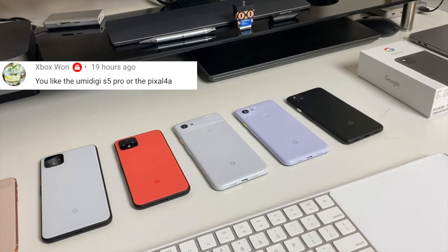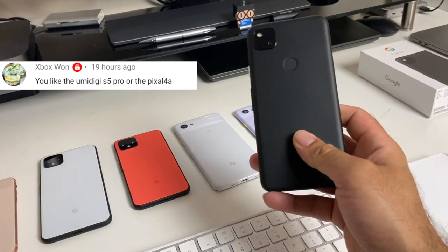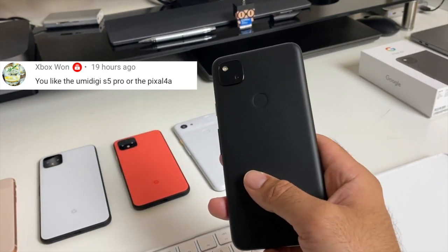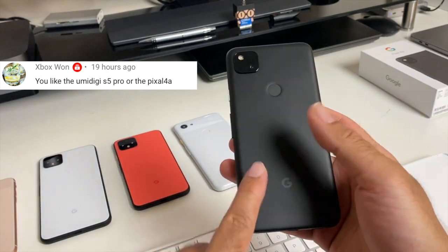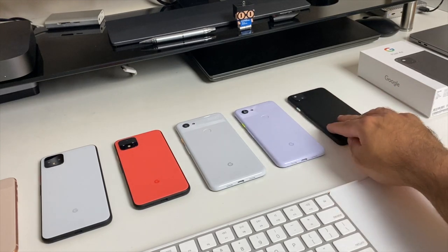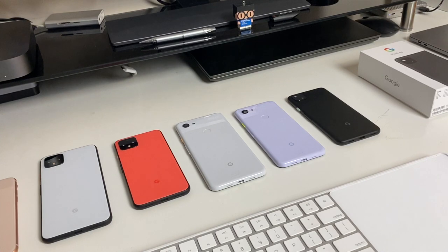Someone asks if I prefer the Umidigi S5 Pro or the Pixel 4a. The Pixel 4a is much better — there's no competition, it wins hands down. In fact, looking at pre-orders, the 4a is so popular that you can't even pre-order right now — you have to sign up for a waiting list, which tells you how many people want this phone.